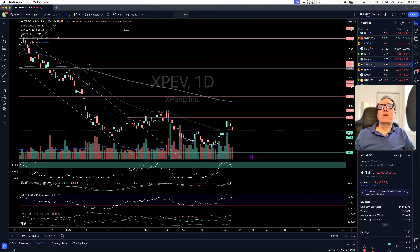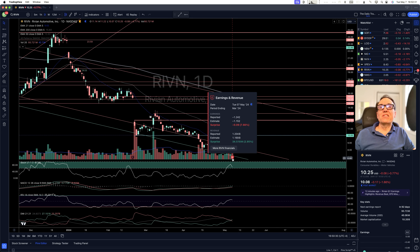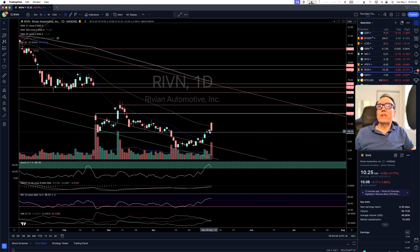Novonex, nothing. Xpeng coming down — earnings coming soon. Rivian earnings — not too bad. A 7% negative surprise on earnings, but a 3% positive surprise on revenue. We have nice volume right here. Some people decided to sell and some decided to buy. The volume is quite a bit higher, so it's going to be interesting to see what this does.